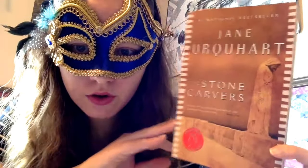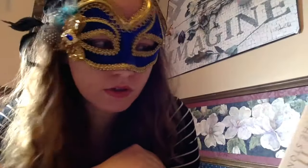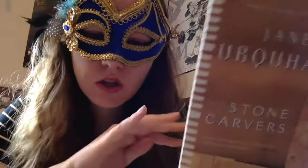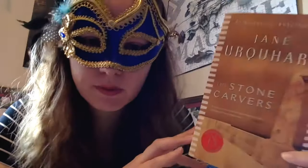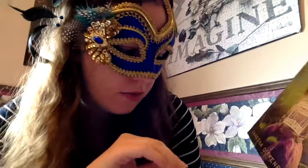The Stone Carvers by Jane Urquhart is a historical novel set in the first half of the 20th century, going back to Bavaria in the late 19th century. It has a large cast of characters and weaves together the story of ordinary lives marked by obsession and transformed by art. We Never Asked for Wings by Vanessa Diffenbaugh I got from the sales section at Chapters. I read her first book, The Language of Flowers, and thought it was written quite well, so I thought I would check out her next book.